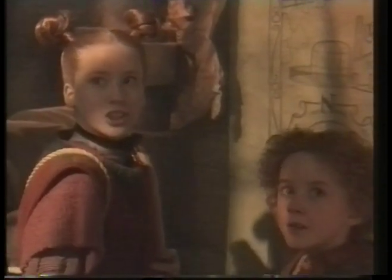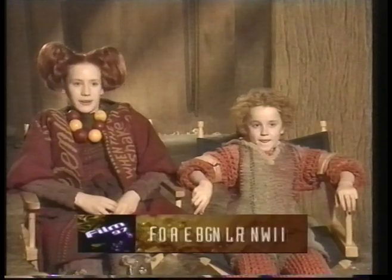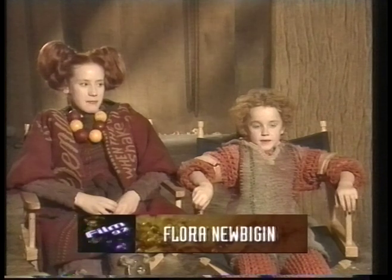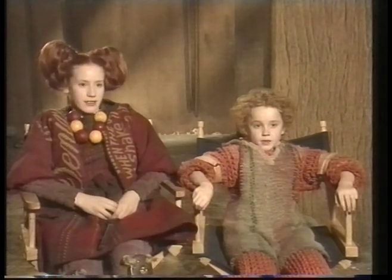I play Arrietty. She's the eldest child of the clock family. One day we go out borrowing and of course me being a problem child who won't stay put for a minute causes havoc.